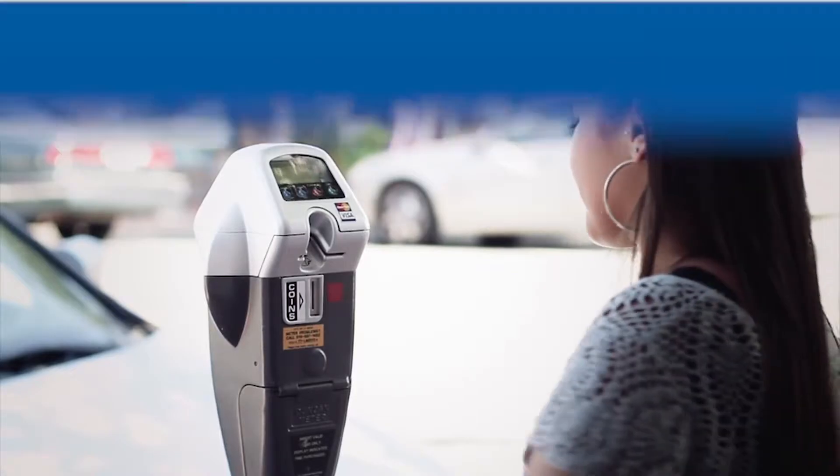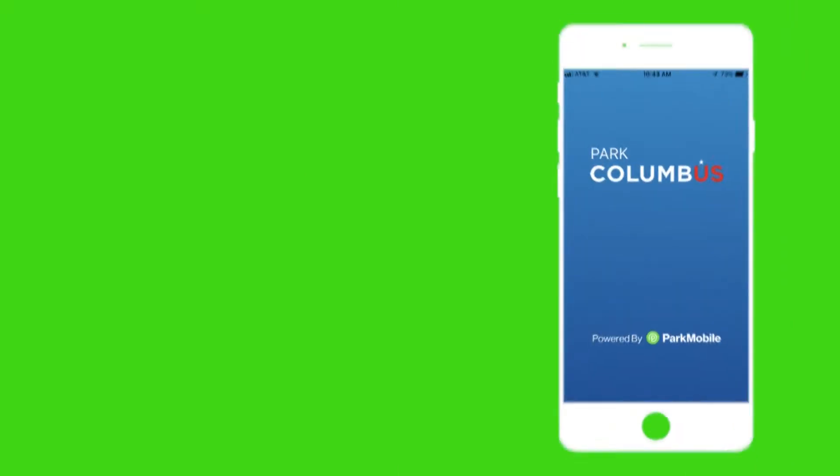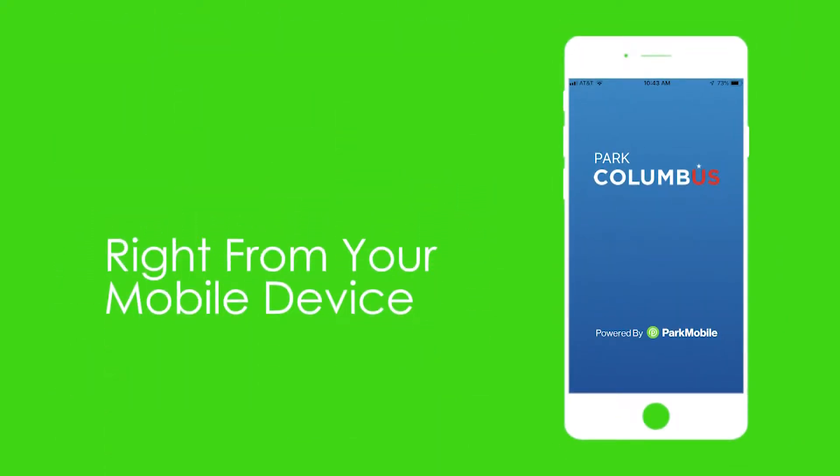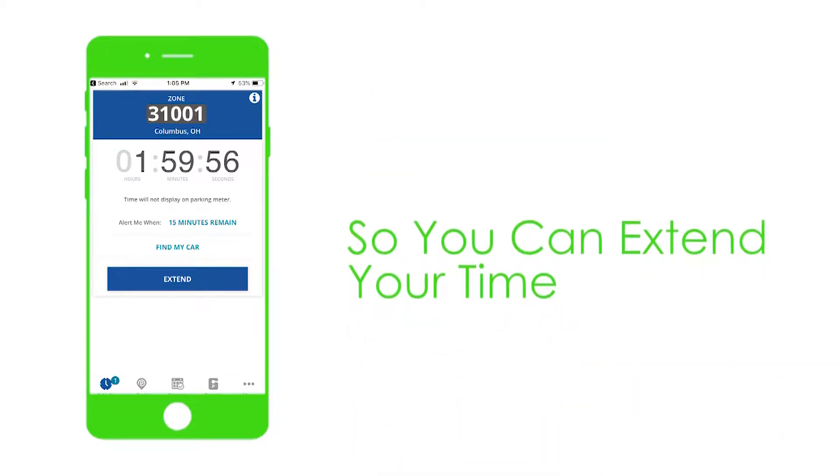Looking for a smarter way to pay for parking in Columbus? Download the Park Columbus app powered by Park Mobile. The Park Columbus app lets you easily pay for parking right from your mobile device. You will even get alerts when your session is about to expire so you can extend your time.